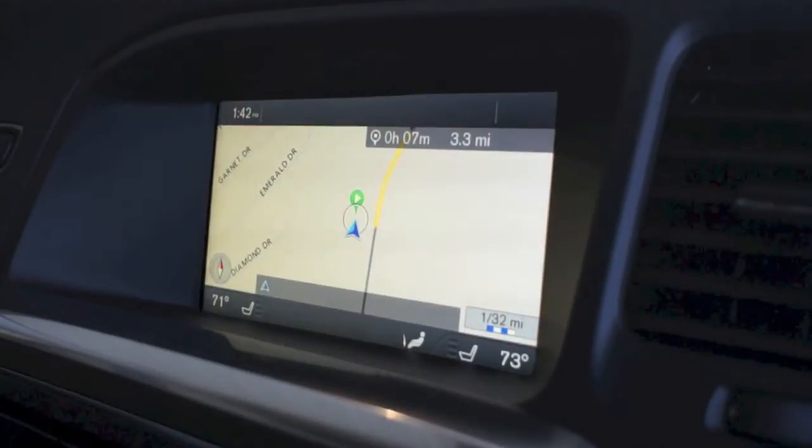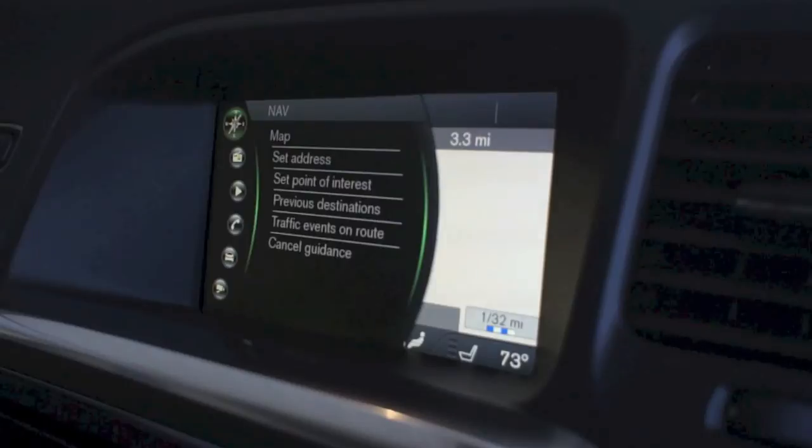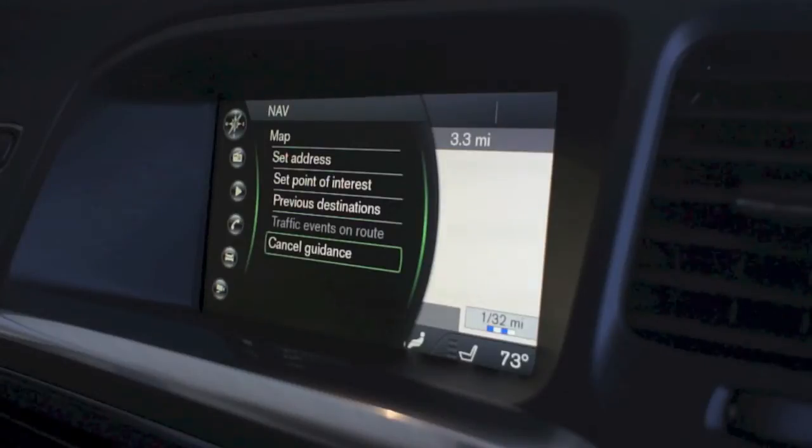And when you're done, simply press and hold the exit key, select navigation, and scroll all the way down to cancel guidance and select with OK.